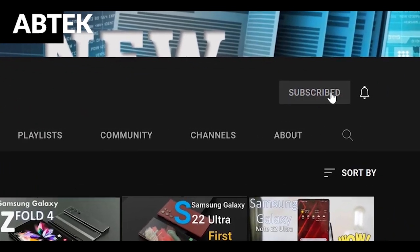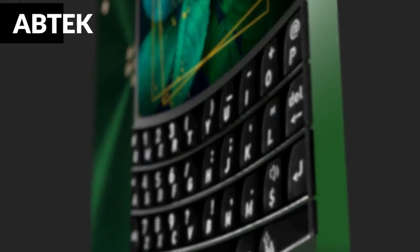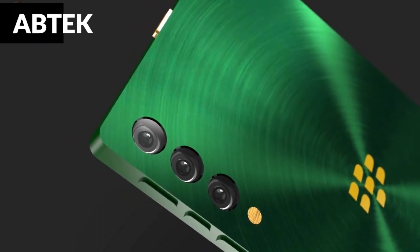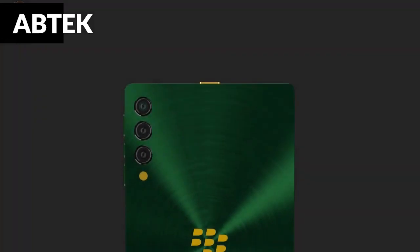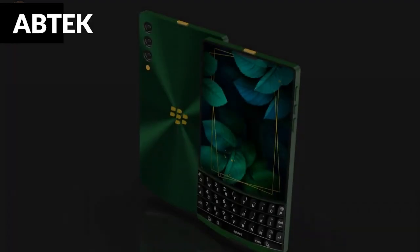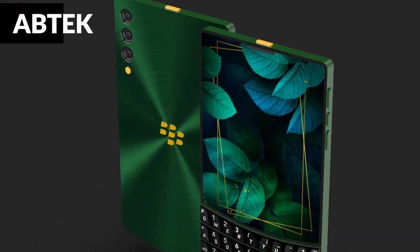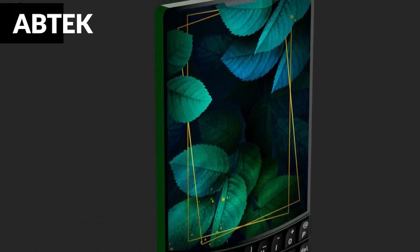BlackBerry Limited, a Canadian company, is always striving to provide their valued clients with new and creative technologies. They will introduce their next flagship, the BlackBerry Classic 5G 2022, as observed earlier this year. The brand new BlackBerry Classic 5G is one of the most up-to-date smartphones in 2021 and offers a slew of fantastic features that you will adore.